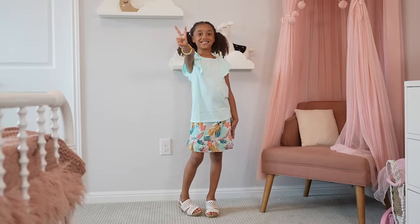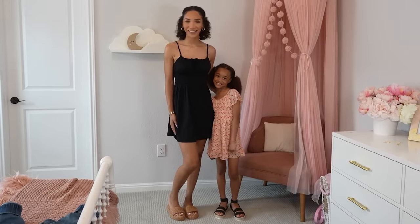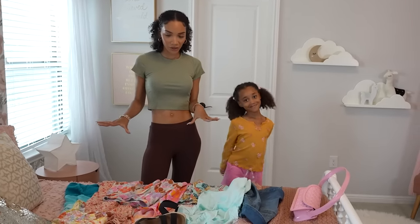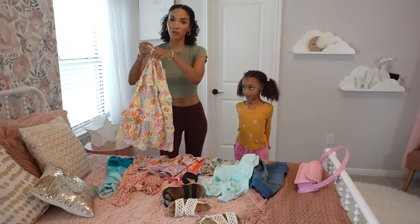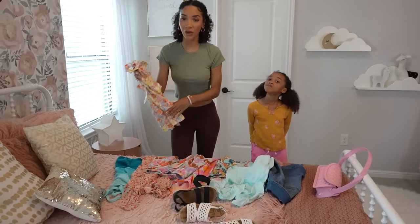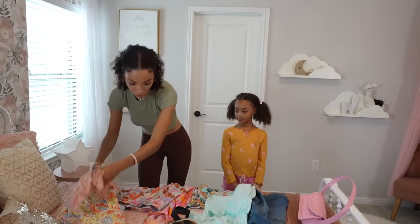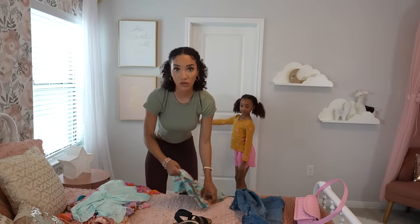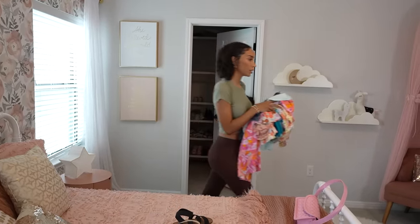They've got all the seasonal trends and essentials, so definitely keep Kohl's in mind if you need to refresh your family's summer wardrobe. So now we have all these super cute summer clothes from Kohl's. Of course we are going to put them away, but first we need to organize Ziya's closet. Let's set all her nice new clothes aside and then leave space on the bed to deal with the current clothes.